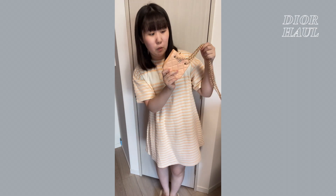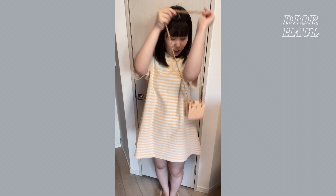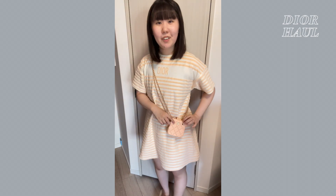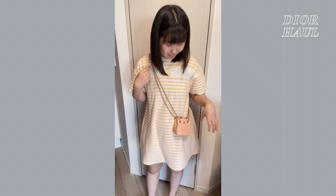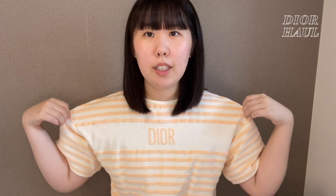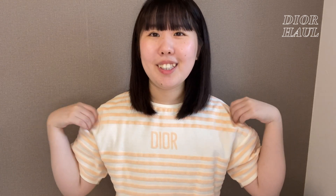さっき紹介したシャネルのバッグを合わせて持ってみると、本当に色味がめちゃくちゃ合っていて、こういう感じになっています。すごいセットみたいな感じの、めちゃくちゃ同じ色味っていう感じで、すごい可愛いです。はい、ということで実際に着てみた感じはこんな感じでした。このお洋服の雰囲気はガーリーだけど綺麗すぎない感じで、カジュアルな感じもあって、